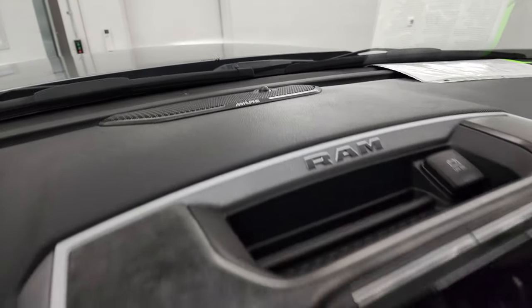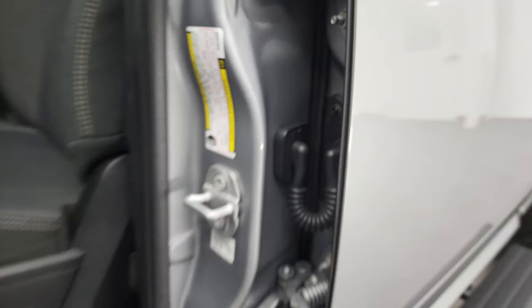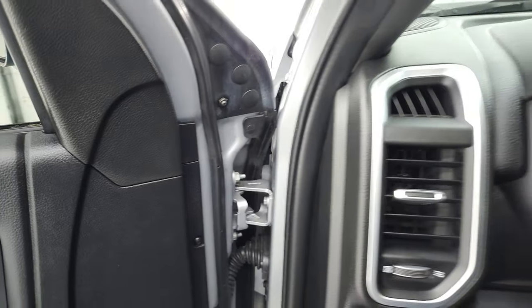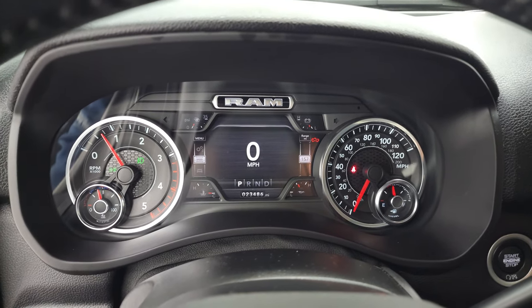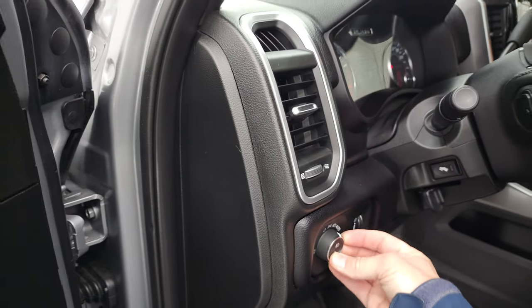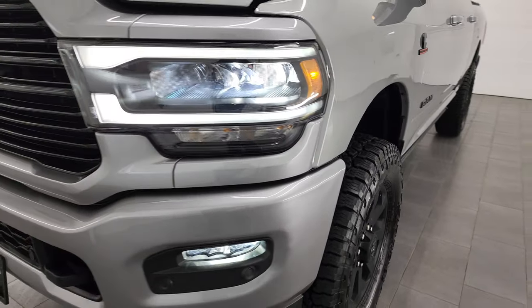I just want to show you the VIN and tire and loading information sticker before we start it up. There's your VIN sticker. Start it up, take a look under the hood. Starts right up — no check engine lights or anything like that. Let me show you those LED side lights on the mirrors — they're pretty bright. And the LED lights on the front look really, really good.